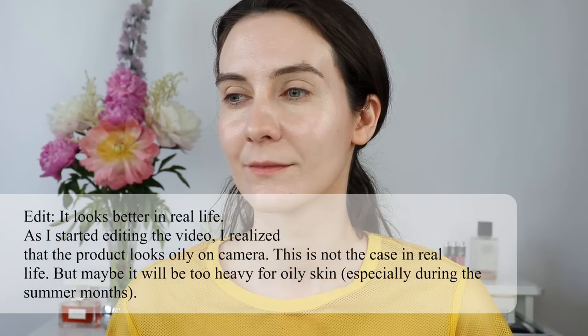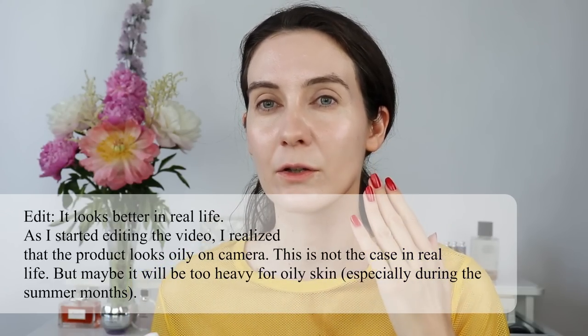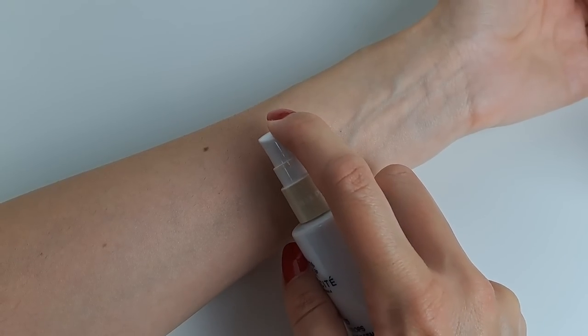I can absolutely apply this with my fingers, but with a beauty blender it's going to be even more beautiful. The glow this gives me is stunning — my skin doesn't look oily, but it looks naturally glowy. The finish is beautiful; it just sinks into my skin and doesn't sit on top. The only issue is that it's definitely paler than my current skin tone.